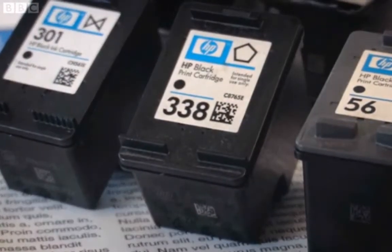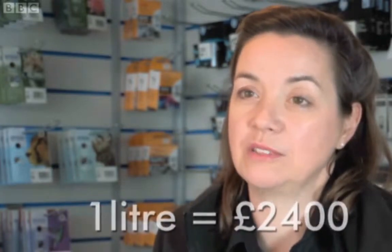Printer ink is one of the most expensive liquids you can buy, and HP's inks are particularly pricey. For example, if you've got an HP 301 cartridge — one of their newer ones — that has 5ml of ink in it and costs £12. If you add that up, one litre of ink would cost you £2,400.